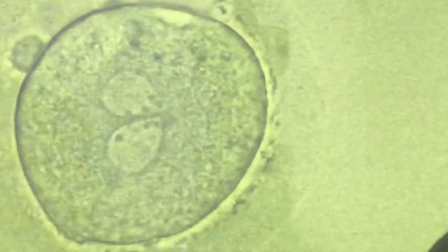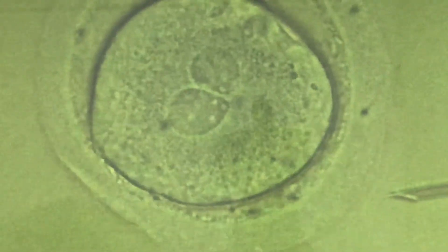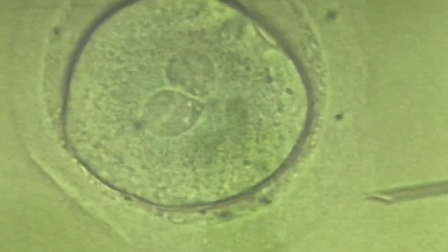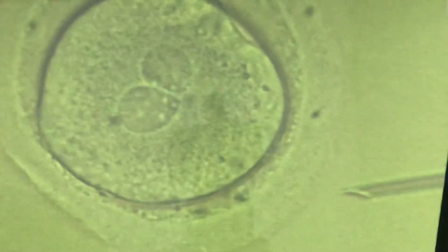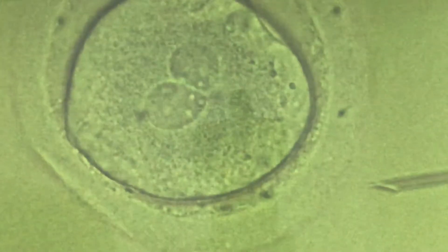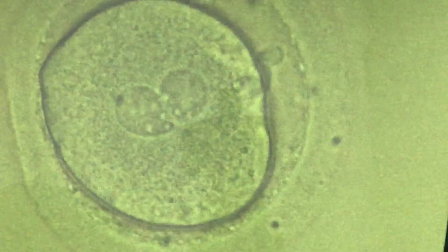Still in early days of my tenure — '97, '98 in Kuwait — my senior used to remove the extra pronucleus and we used to see early fertilization, so we could tell which sperm had given the extra pronucleus and remove it. It's been a long time, so I forgot now.